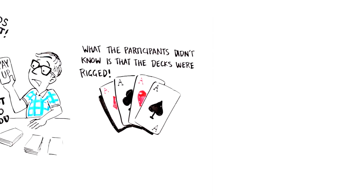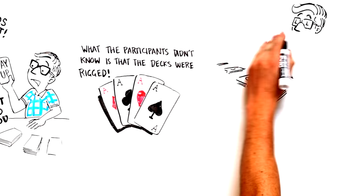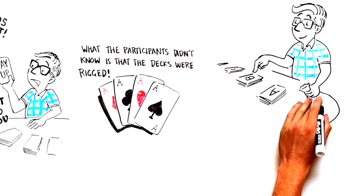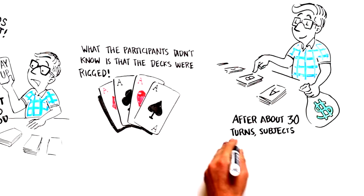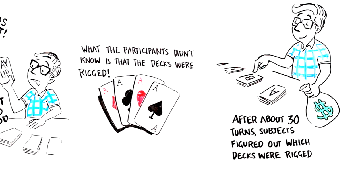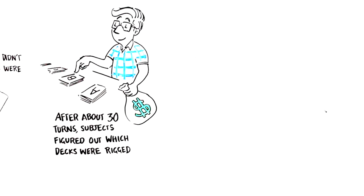Participants who had normal brains — no damage to their ventromedial prefrontal cortex — started drawing from the decks with good outcomes. After about 30 turns or so they realized some decks were rigged to be good, so they drew more cards from those decks. Patients who had ventromedial prefrontal cortex damage didn't show this adaptive decision-making; they drew from each of the piles equally and ended up losing money over time.